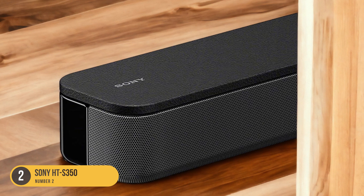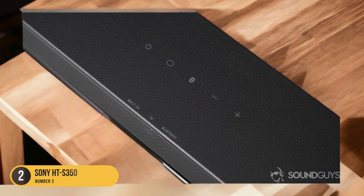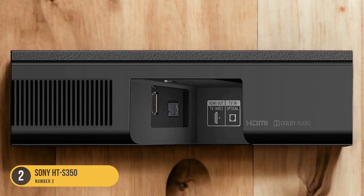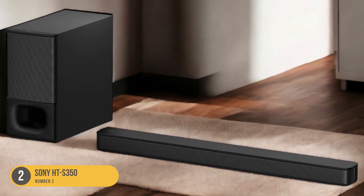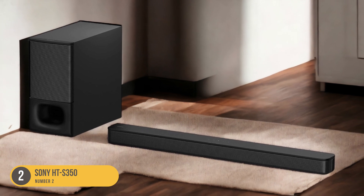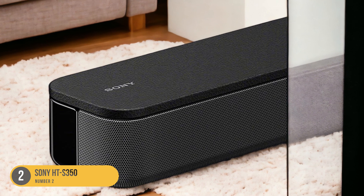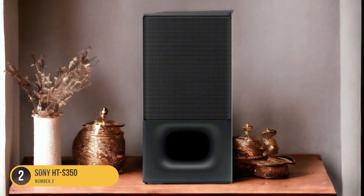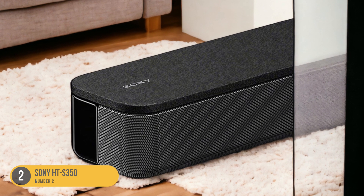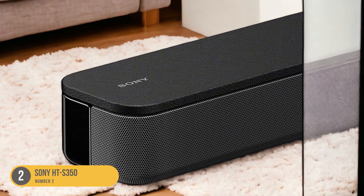The HTS350 uses Sony's S-Force Pro Front Surround technology to create a virtual surround sound experience, enhancing the spatial soundstage and making you feel like you're surrounded by the audio. Additionally, the soundbar supports Dolby Digital and DTS Digital Surround, ensuring compatibility with a wide range of audio formats. It has an HDMI ARC port to connect to your TV with a single cable, enabling TV remote control of the soundbar, plus an optical input and USB port for other devices.